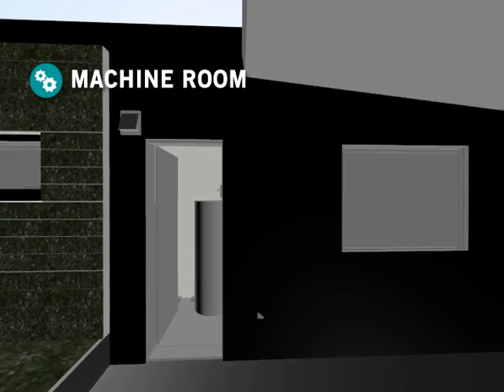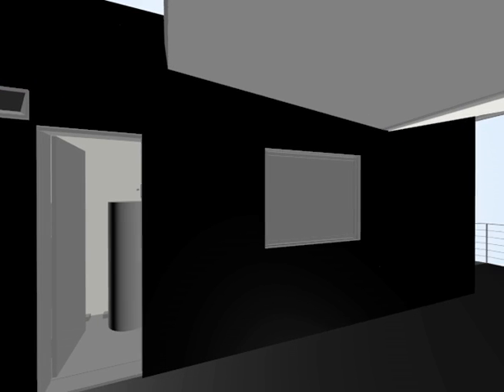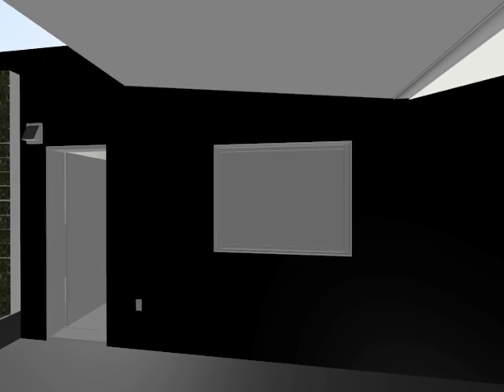The machine room functions as the central brain of the house and is accessible directly from the exterior.